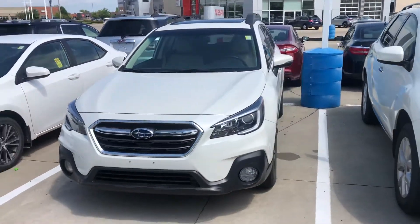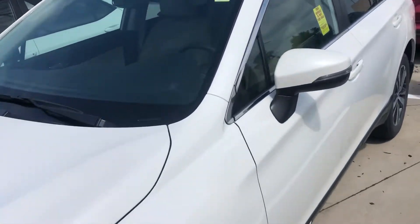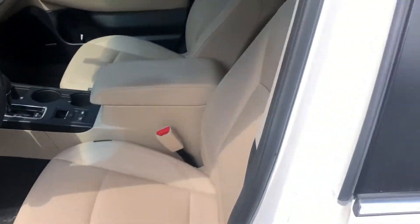Being a Limited trim, it's going to have leather on the inside — a warm ivory leather which is in very good condition. Front and back seats all in great condition, look brand new. Front and back seats are both heated.